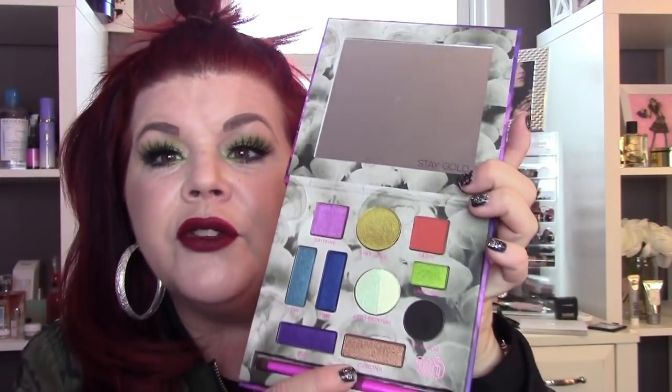I wasn't planning on getting this — I didn't even know who this YouTuber was. Her name is Kristen Leanne. I was in Ulta, swatched it, and I was like, am I going to get it or not? I got it on sale for 20% off. I don't know who this YouTuber is, but this is freaking amazing. The green I'm wearing on my eyes right now is from this palette. I think this has to be the most pigmented palette that Urban Decay has ever come out with.